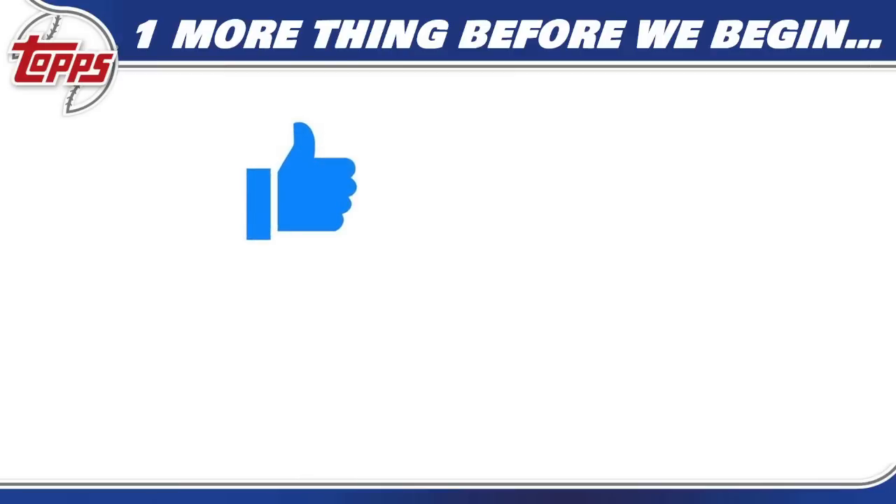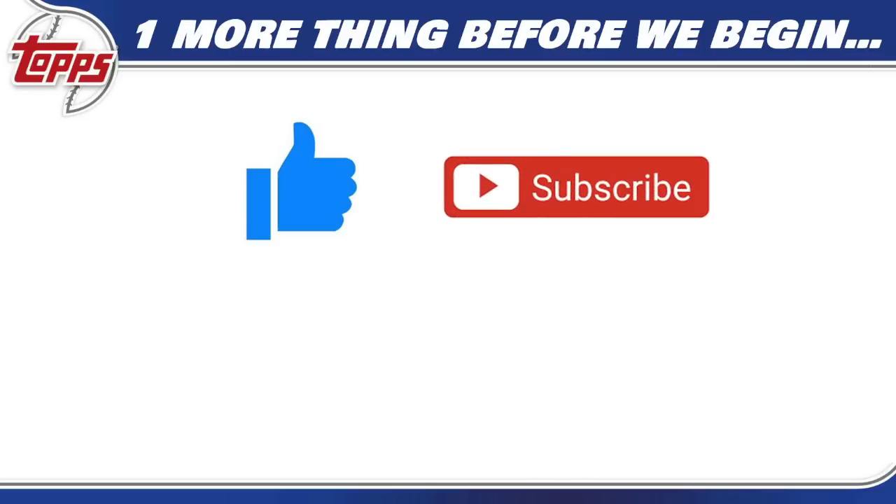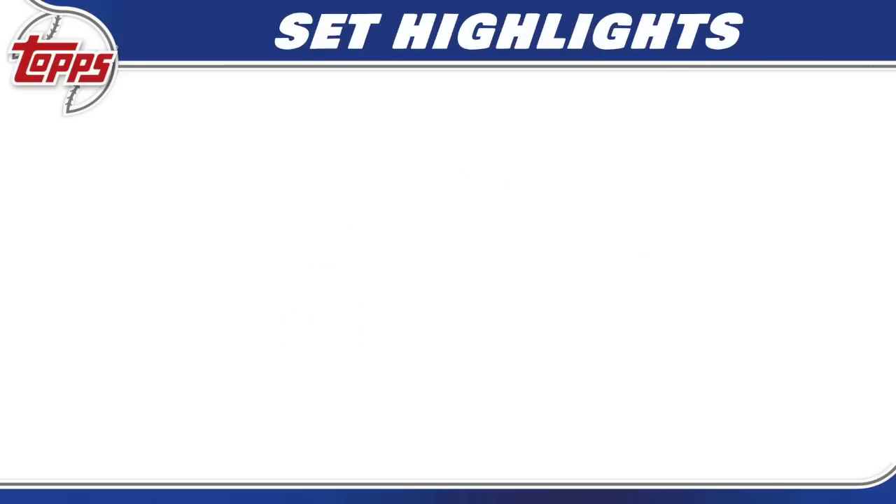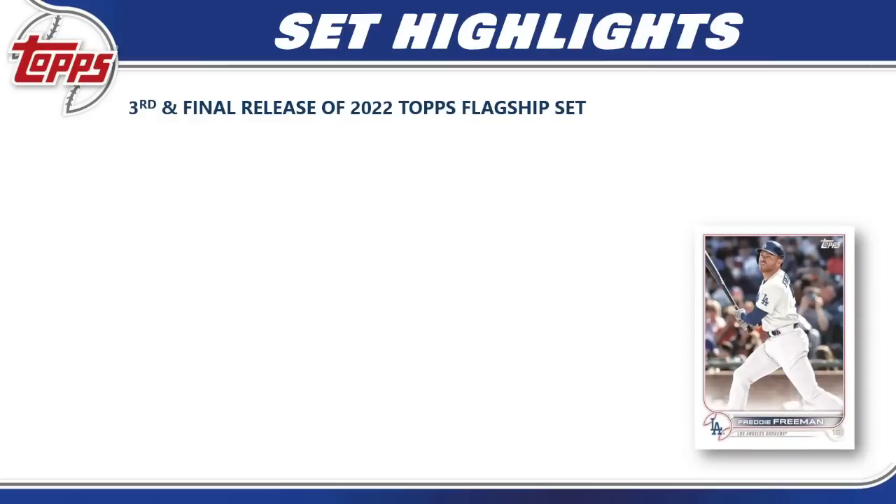Before we begin, throw over to first and hit that like button — it's the best way to support the channel. If you like these set guides and reviews, subscribe and hit the bell notification to get notified as soon as videos go live. Check out my Patreon page — that's how you get into my breaks, PSA submissions at no additional charge, Discord community access, and so much more. You can join for as little as two dollars a month; there's a link in the video description.